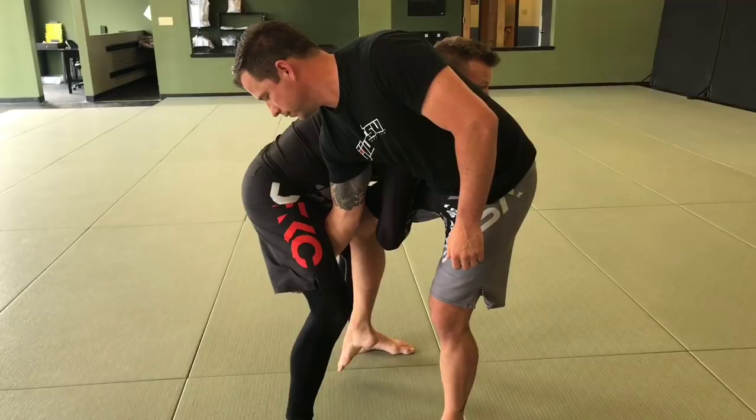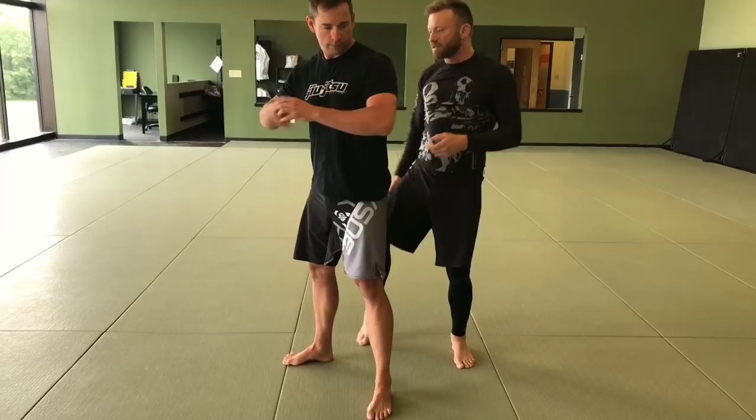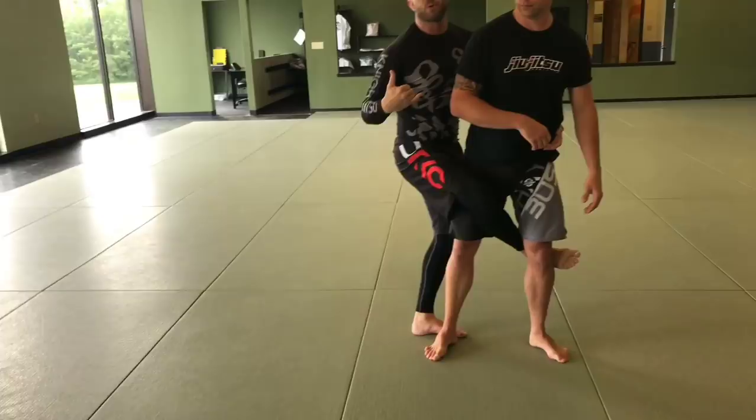Off of that, Henzo turns the corner, gets to the back, and establishes the seat belt. Now rather than just trying to drag him down or doing a valley drop, he takes this outside leg and wedges it in between, hooking around the hip behind the leg. This creates a ton of leverage — like a pry bar in between the hips — and then he drives right back this way.